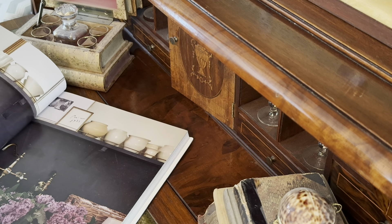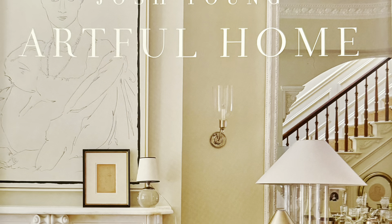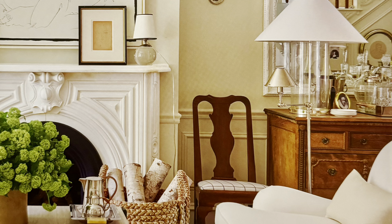Josh Young began his love affair with the arts as a young boy. In the book, he recalls curating his childhood bedroom so that it felt like an escape or an experience, and for Christmas, his only request was for art supplies.